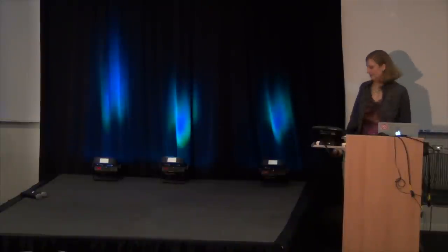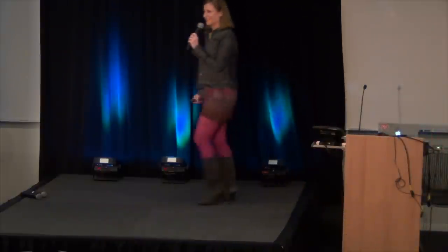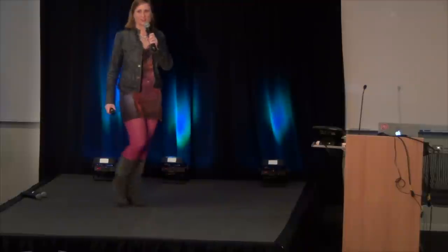She's going to talk to us about how we learn about alien atmospheres. I dressed for a fashion show.